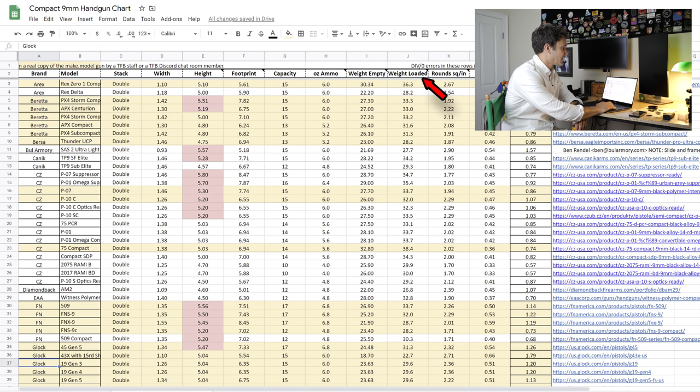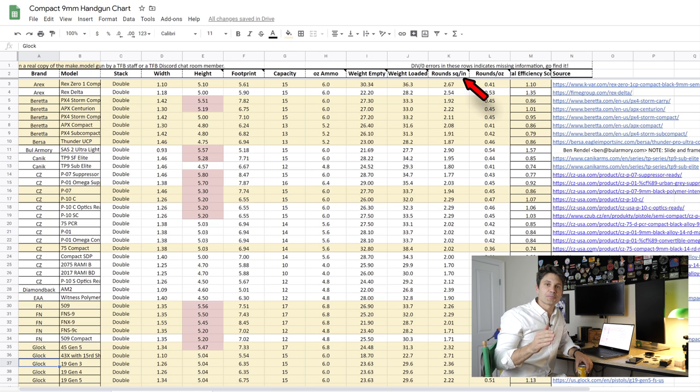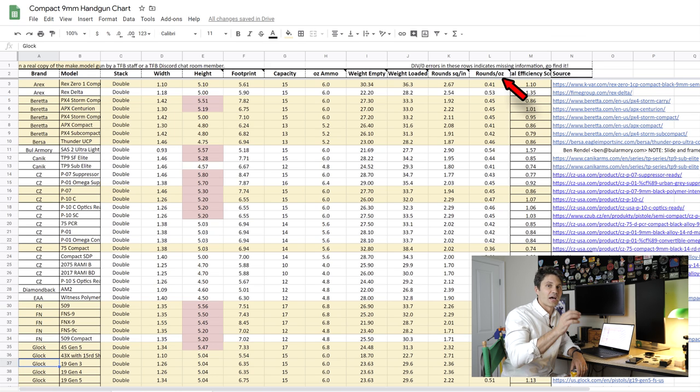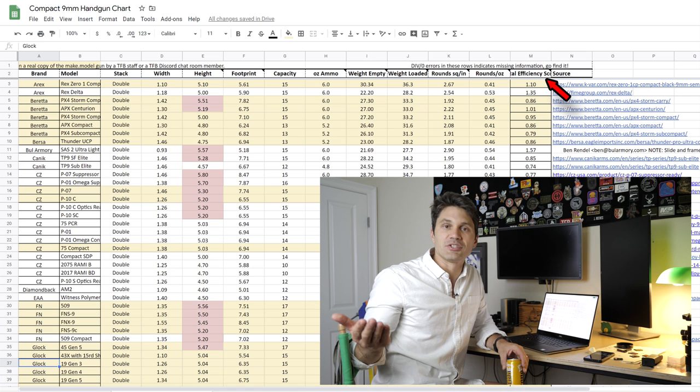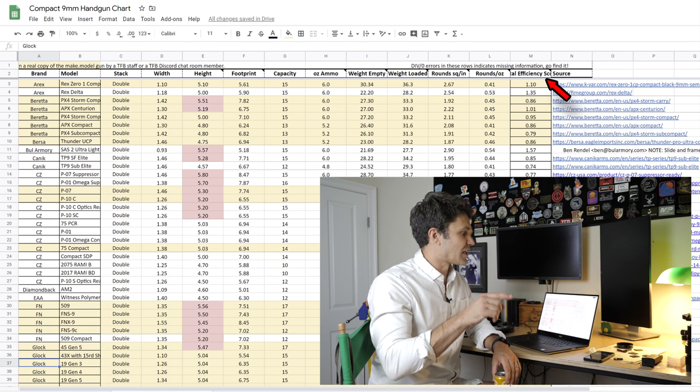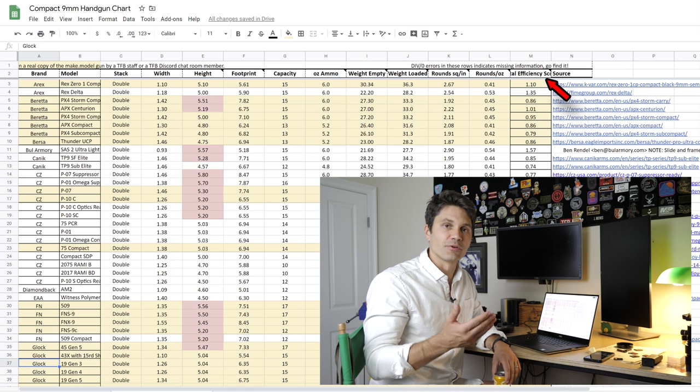Weight loaded is simple: empty weight plus the ounces of ammo when fully loaded. Rounds per square inch is efficiency by area — how tall, how wide, how many rounds does it hold. A higher number is better; some of these guns approach three rounds per square inch, like a five-inch-tall gun that's one inch thick and holds 15 rounds. Rounds per ounce is pretty self-explanatory: how many rounds of capacity per ounce of weight. Finally, the total efficiency score: if you don't care about weight, just use rounds per square inch. But if you do care about weight, we've multiplied rounds per square inch times rounds per ounce to get an aggregate total efficiency score — and that's how we're ranking the guns.